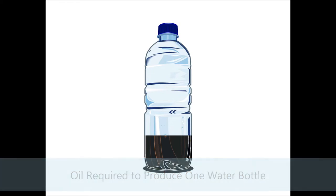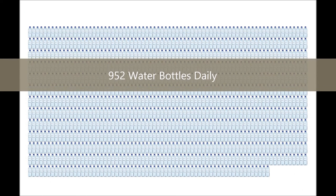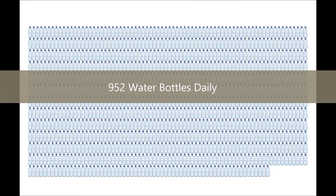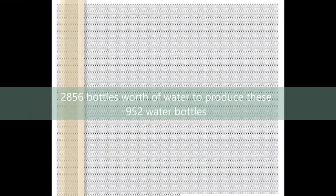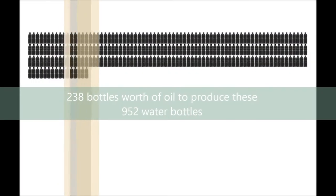Let's apply that information to Stanford. Stanford undergrads use 952 water bottles a day — doesn't quite look as innocent now, does it? That means we use 2,856 bottles' worth of water daily just to quench our demand for water bottles, and 238 bottles' worth of oil. And that is just one day.